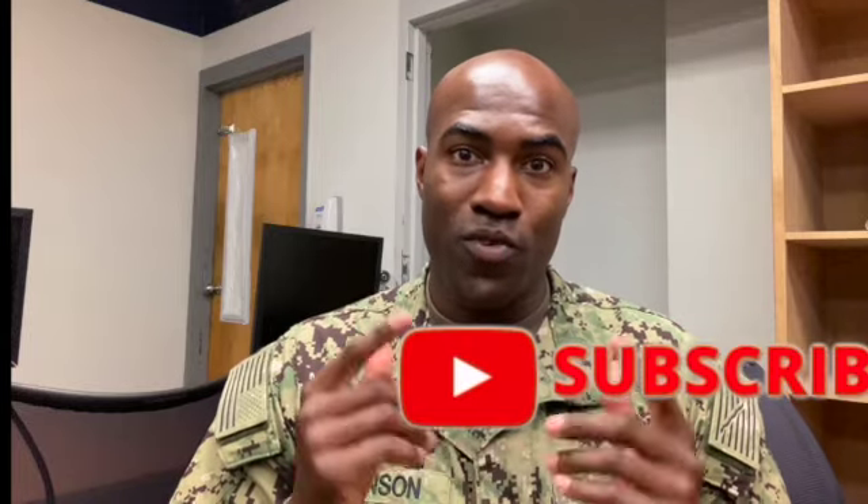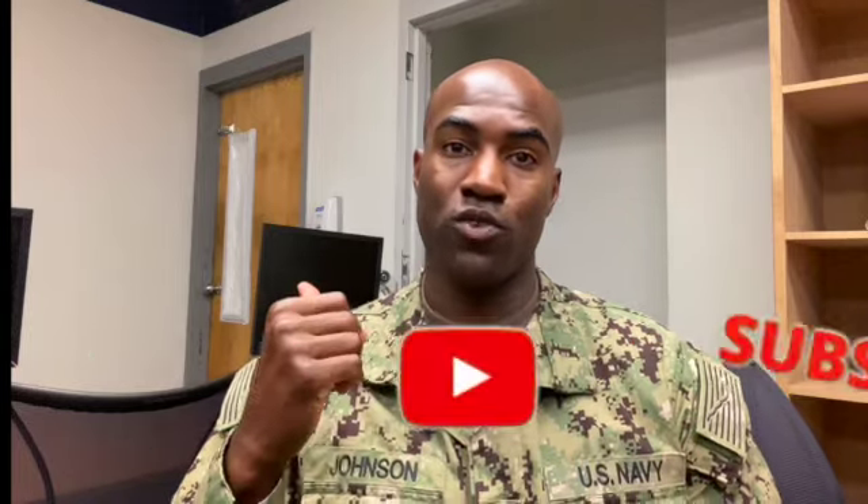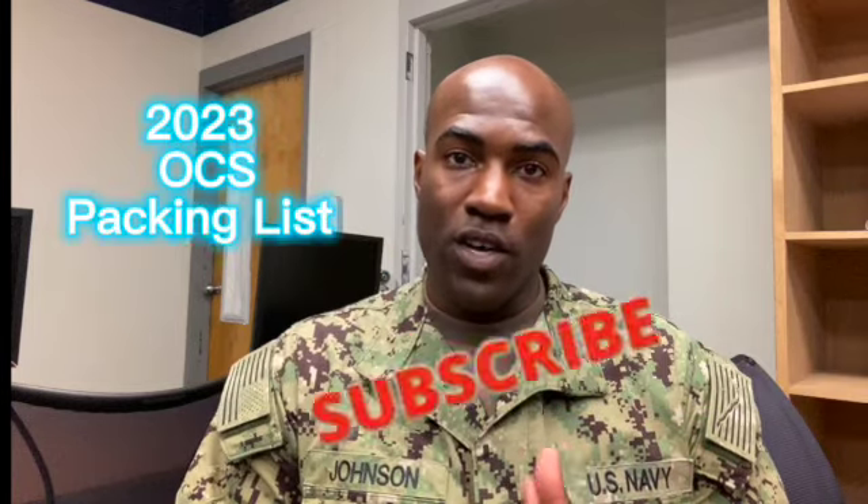So I'm trying to help you guys set up for success so you don't spend what I did. This video is specifically for prior enlisted going to OCS — uniform items to bring so you're not spending extra money you don't need to. Hope this helps. Leave comments, hit that like and subscribe button. Talk to you soon.